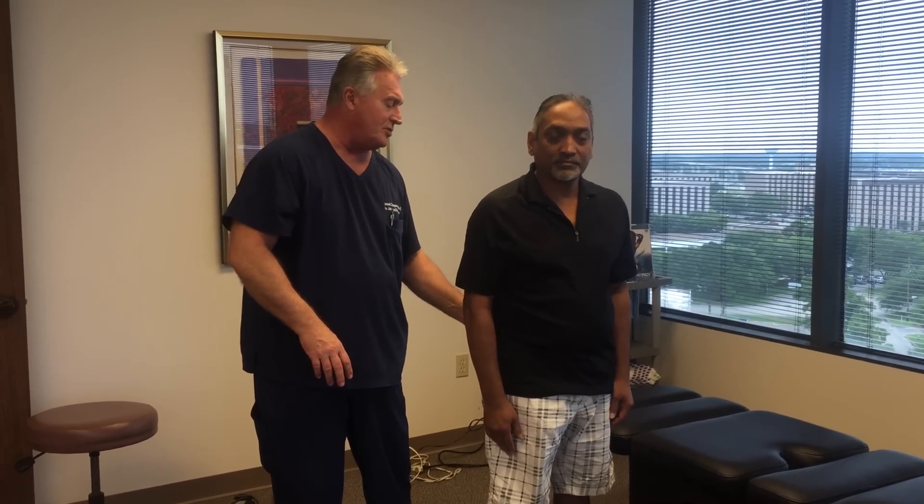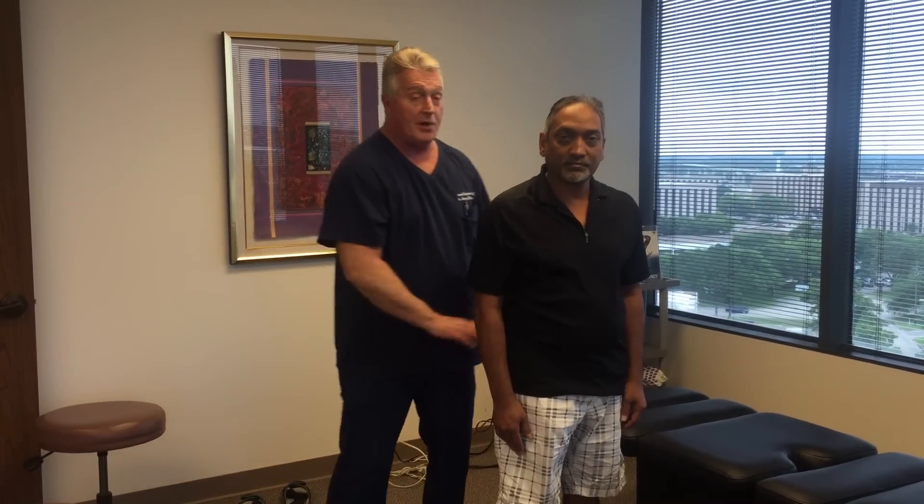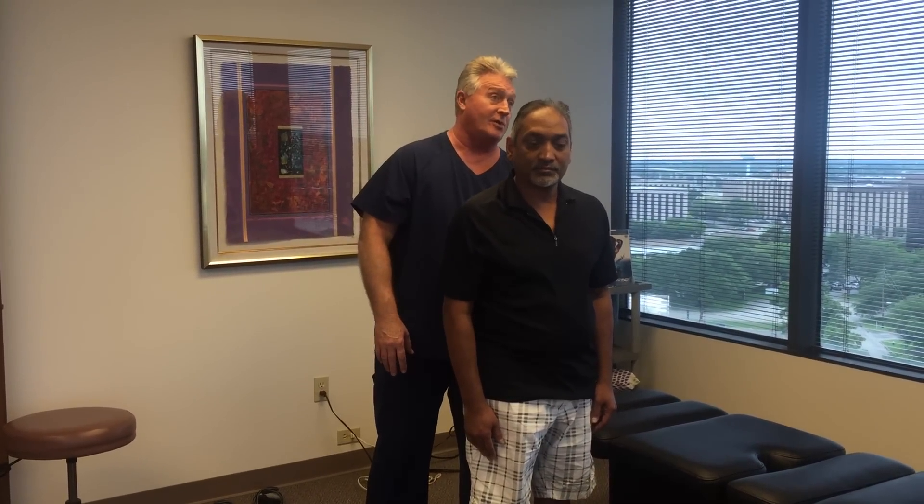Anil has a herniated disc down at the L4-L5 region that is causing lumbosacral radiculopathy down his legs on both sides. It's worse on the right now, but it was worse on the left earlier.